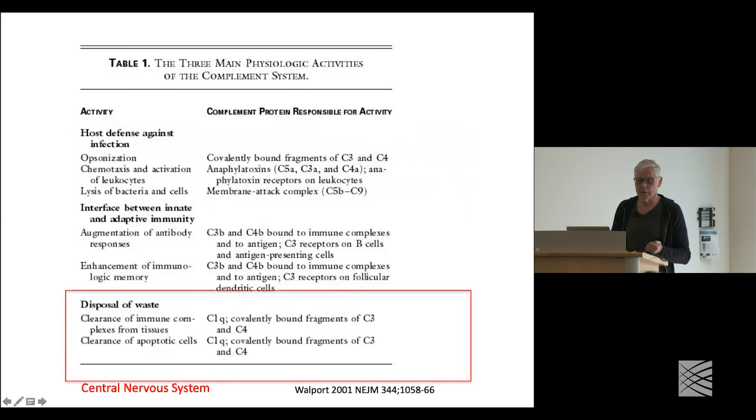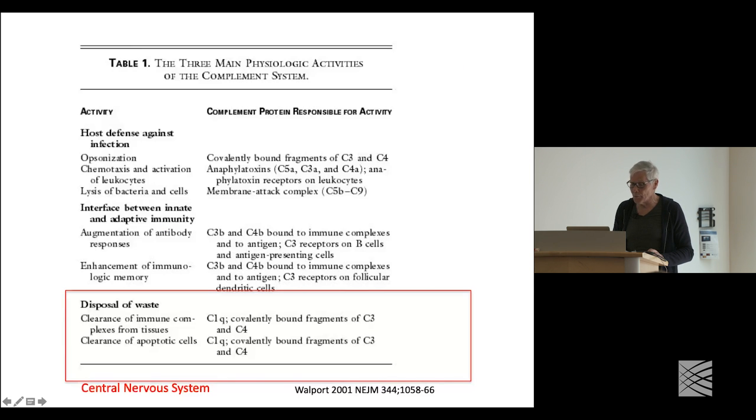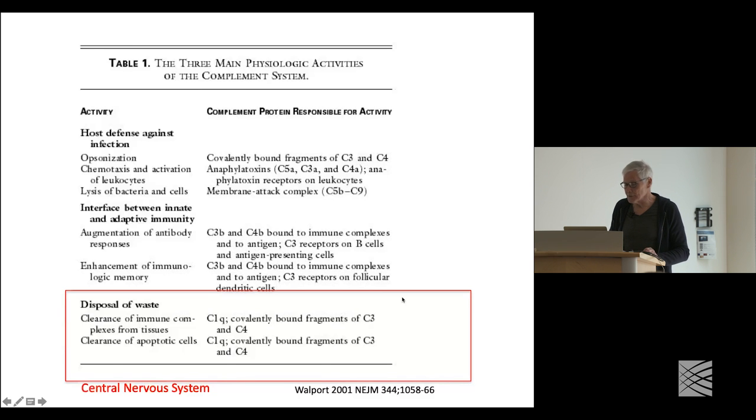Defects in clearance of apoptotic cells can actually lead to diseases such as lupus. And one of the more exciting areas arising over the last few years, in large part because of Beth's discovery, is that complement is really important in early neural development. That's really the topic of Jesse's talk.